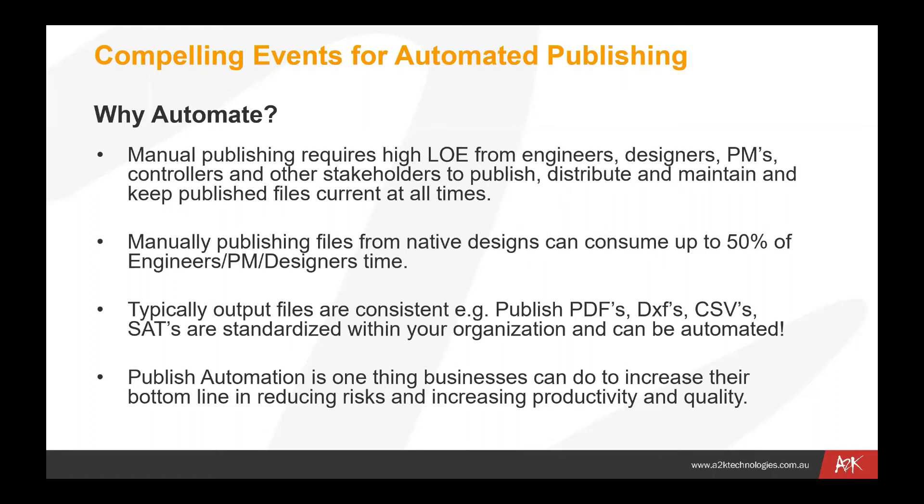While Vault is very good at maintaining documents internally, we also need to make sure that people externally are receiving those files at the right time. Manual publishing from native design files can consume up to 50% of engineers', project managers', and designers' time. It can be quite a consuming process to make sure you've got the right file type extracted from your source files and distributed to the right locations. Typical output files are consistent: PDF files, DXF, CSVs, SAT files, and dumb model files.